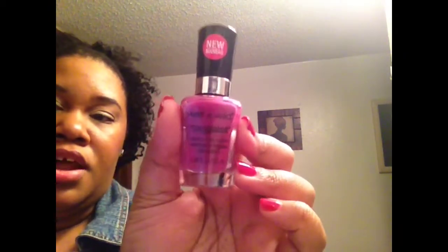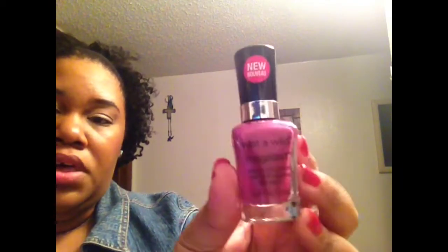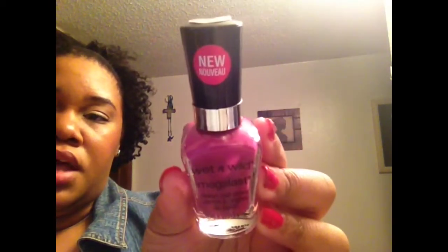Then I got a Wet n Wild MegaLast Salon Nail Color, and this is in the color Through the Grapevine. I thought it was a really pretty, almost like that Radiant Orchid color that's the color of the year. This is not doing it justice, but it's a really pretty color. This was $1.99, and I'm very excited about that.